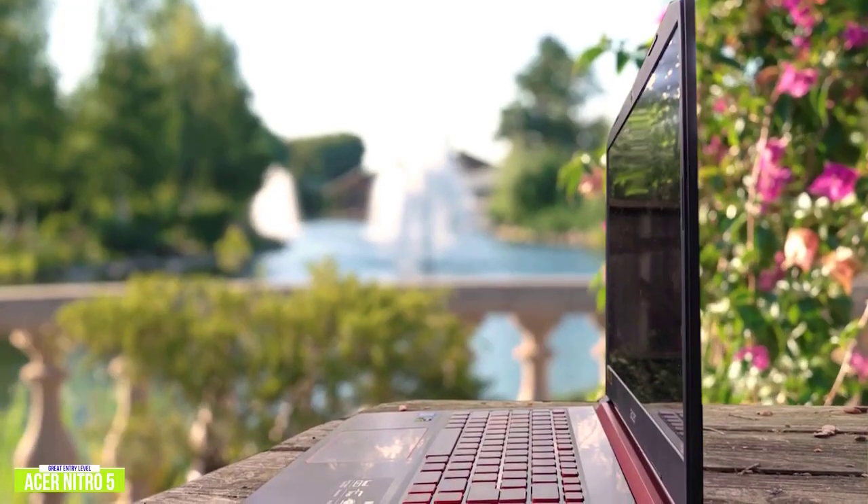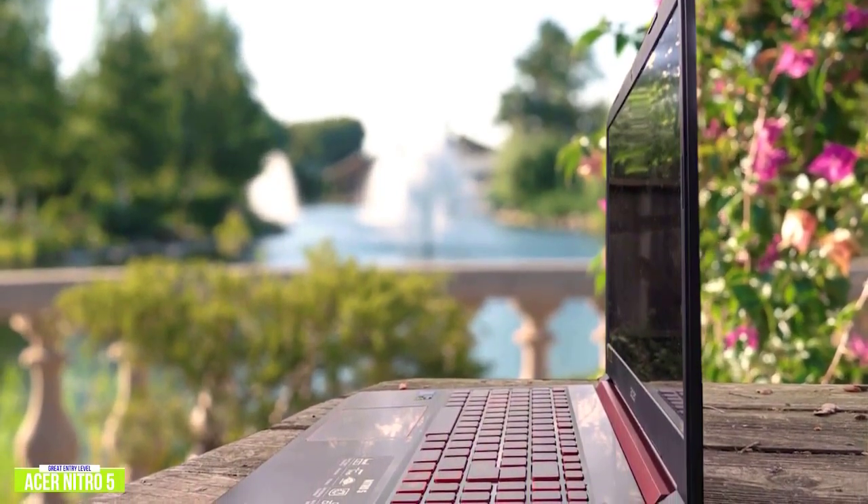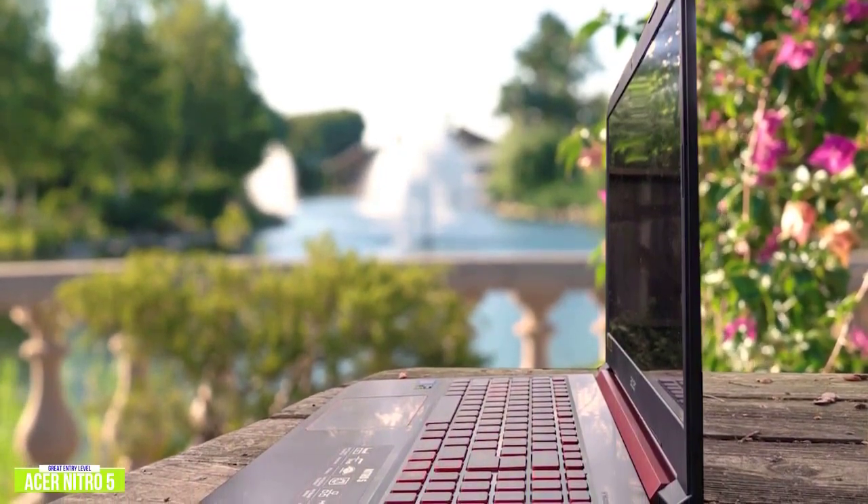The built-in speakers are decent, much better than you'd expect from a budget laptop, but you'll still want to throw on some gaming headphones for a more immersive experience.